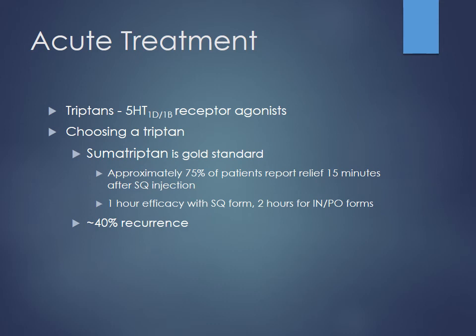For migraines, what are some options we have for acute treatment? We talked about the triptans — sumatriptan — and what do those do? They vasoconstrict, correct, by acting on 5HT1D/1B receptors. So we're agonizing those receptors to cause vasoconstriction, because the issue with migraines is too much cerebral blood flow — vasodilation causing pressure on those nerves — and that's what's leading to the pain. We want to counteract that by causing vasoconstriction.